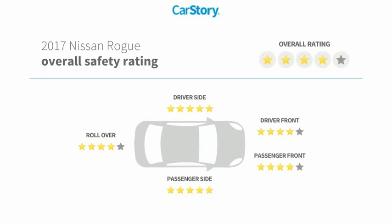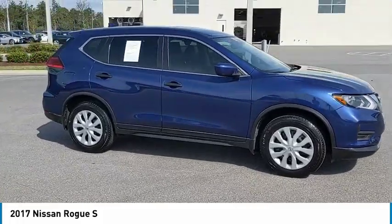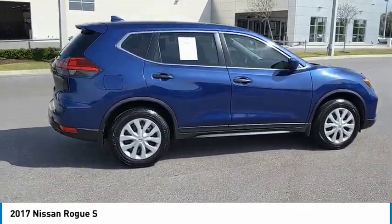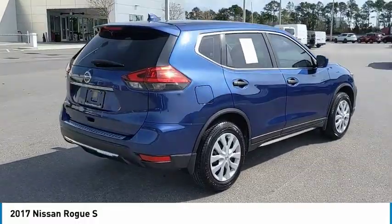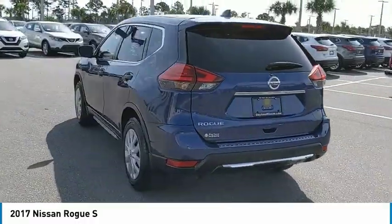pick with these ratings. Looking for the right SUV? Today could be your lucky day. This Caspian Blue 2017 Nissan Rogue could be yours. Contact Daytona Nissan directly at 888-883-6141.